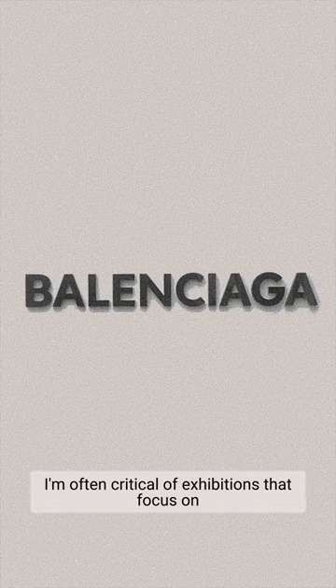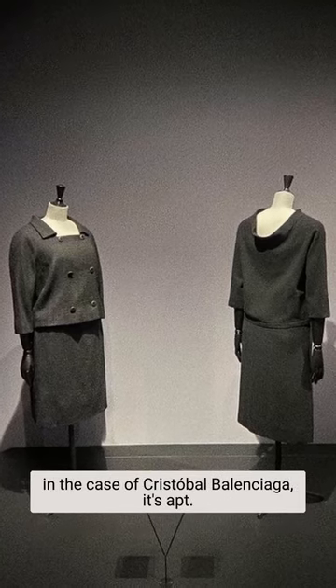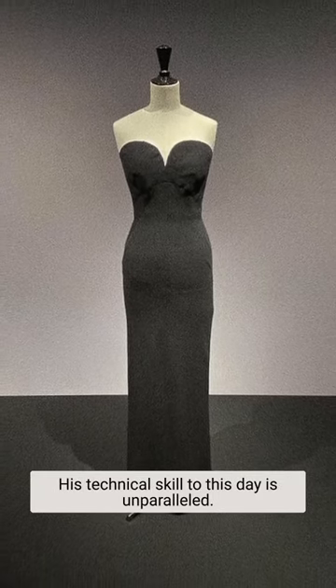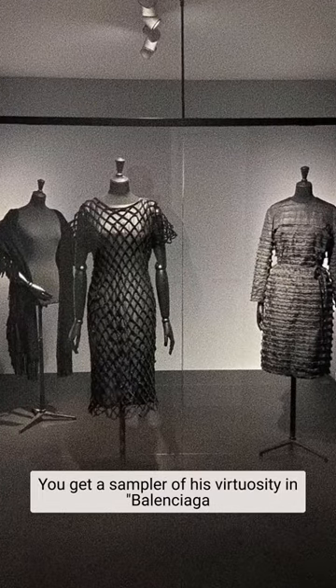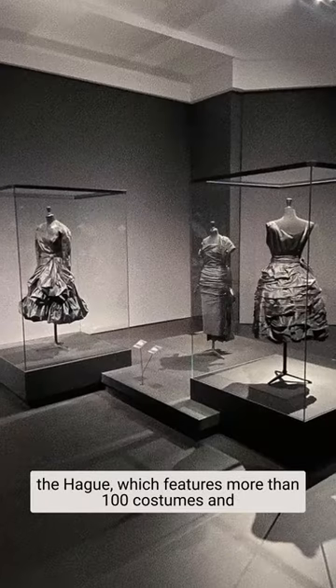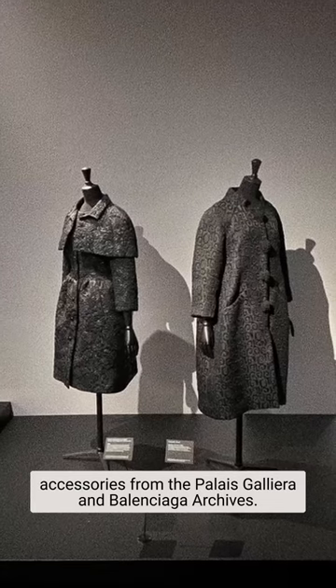I'm often critical of exhibitions that focus on the singular genius of white male designers, but in the case of Cristobal Balenciaga, it's apt. His technical skill to this day is unparalleled. You get a sample of his virtuosity in Balenciaga in Black at the Kunstmuseum in the Hague, which features more than one hundred costumes and accessories from the Palais Galliera and Balenciaga archives.